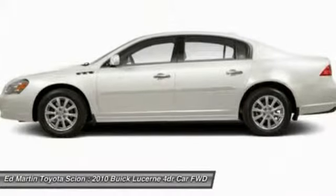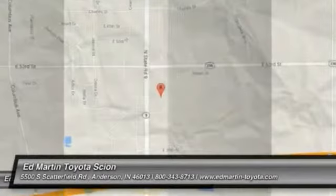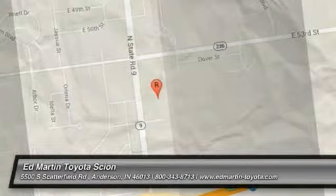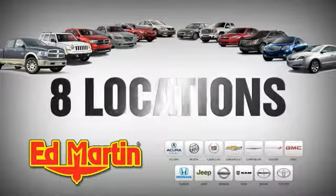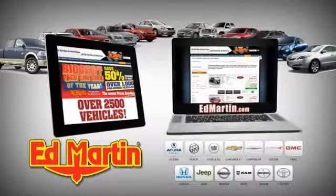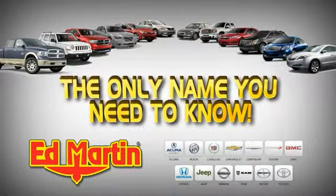Drive away with a great deal on this vehicle. Call or stop in today. 8 locations, 13 brands, over 2,500 new and used vehicles online at edmartin.com. Ed Martin is the only name you need to know.